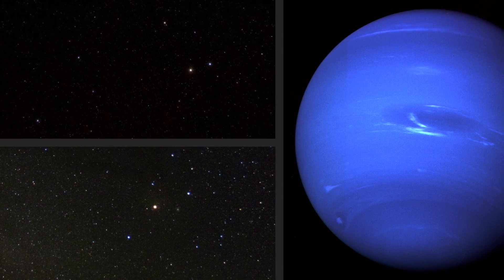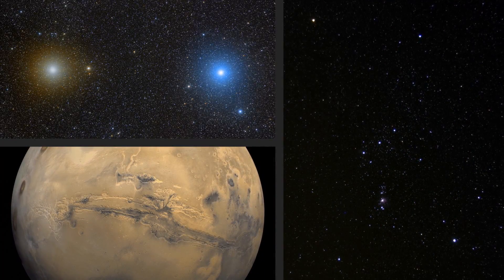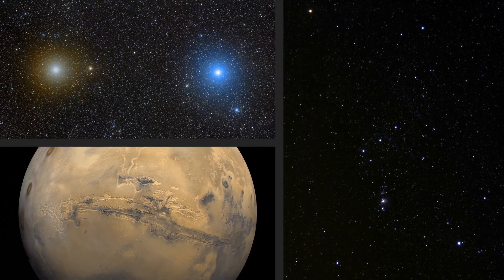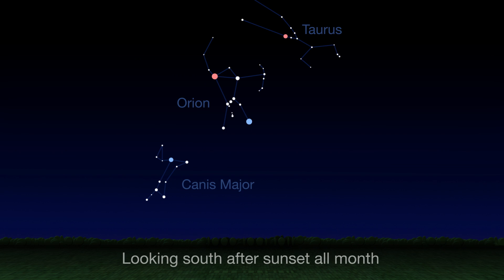Each star and planet has a characteristic color, and February is a good month to look for sky objects that are distinctly reddish or bluish. Look west in the first couple of hours after sunset all month long to spot reddish Mars. Turning to the south and looking high in the sky, the red star Aldebaran in Taurus is sometimes called the eye of the bull, and red Betelgeuse is Orion's shoulder.